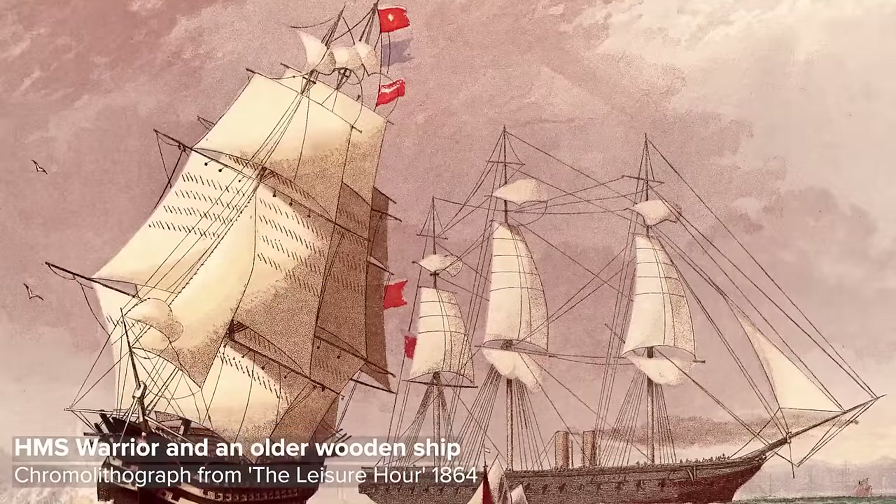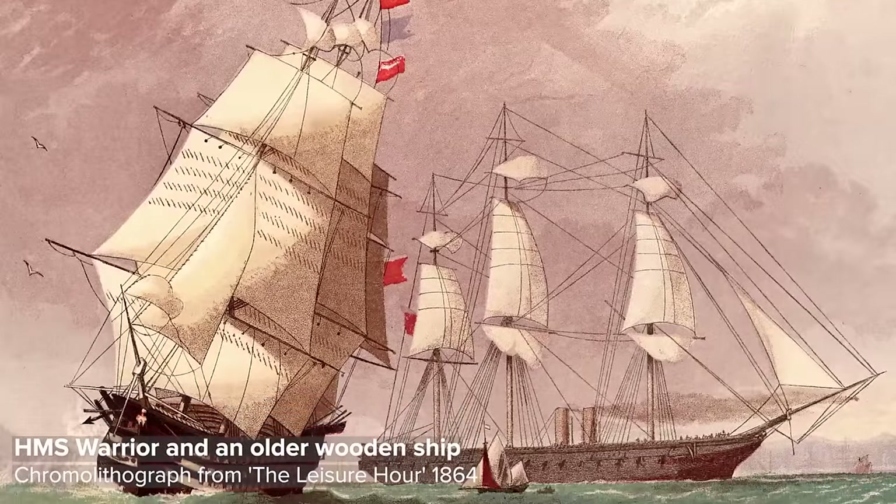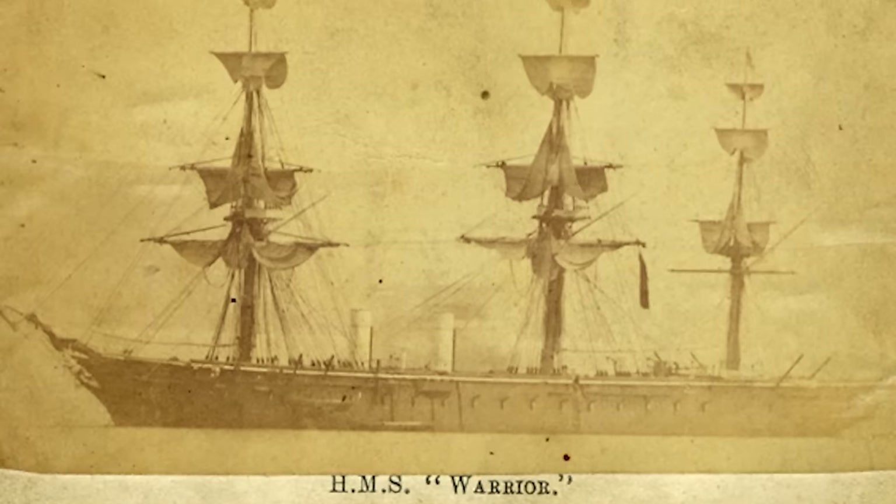As the public started asking about naval spending, the Navy found itself with a PR issue — and Warrior became a fantastic PR tool. Her absolute career highlight was a four-month period in mid-1863 when she was sent around the country, and over 300,000 people boarded her — 15,000 a day — as tourists wandering from the captain's bathroom through the stock holds and everywhere in between.